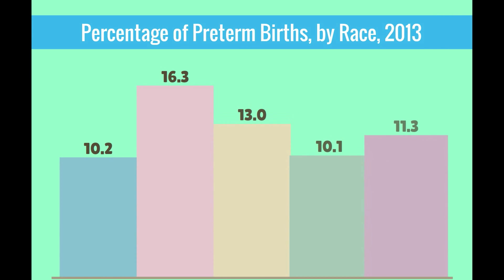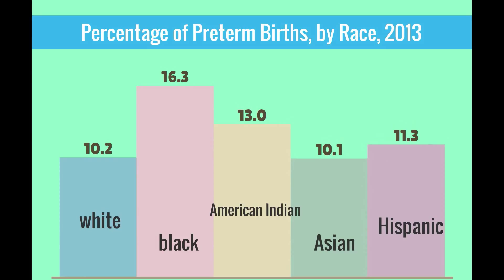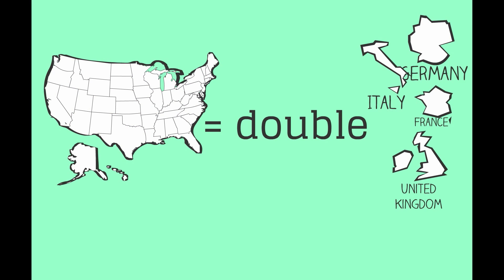This graph shows the marked racial and ethnic variations in preterm birth rates in the United States. Non-Hispanic Black women and American Indian women have the highest preterm birth rates at 16.3% and 13% respectively. The preterm birth rates in the United States are approximately double the rates in European countries.